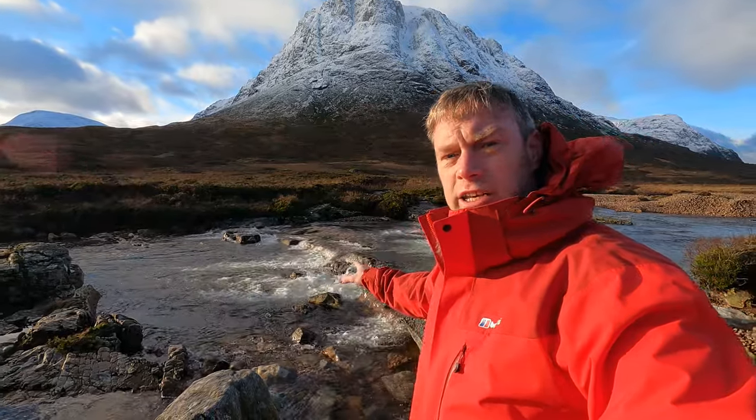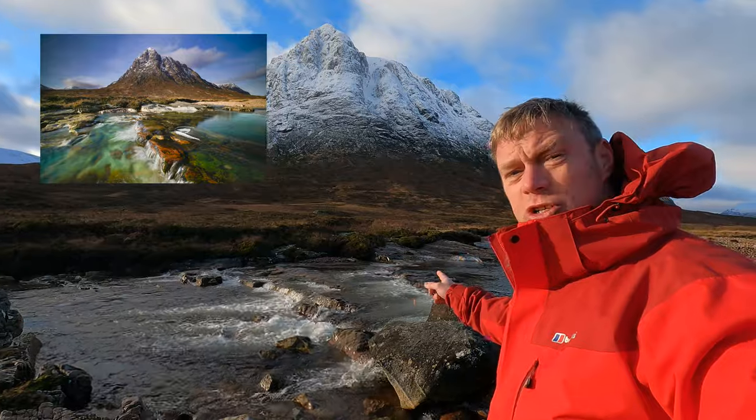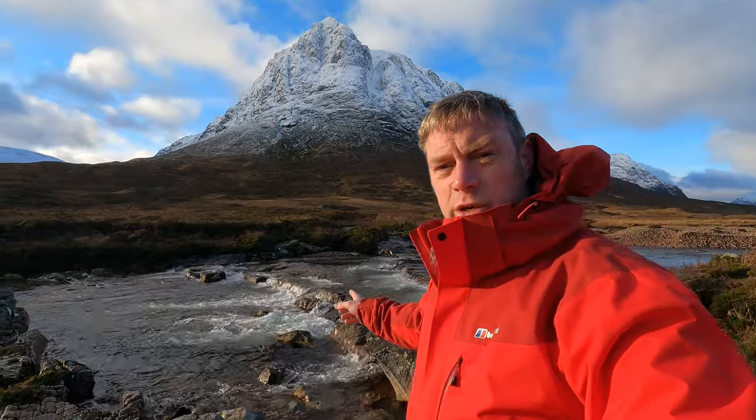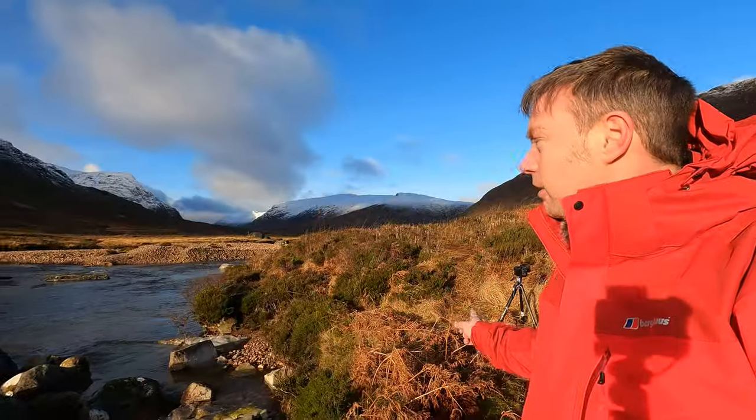What I'm planning to do is get in the River Coupall and get shots of these lovely leading lines of the cascades just behind me — you can see there are two of them. I've got a shot of this before, and I'm going to push down into the water to get some really nice close-up shots, hopefully with the Buachaille lighting up a bit more. I'll talk you through exactly what I'm doing while I'm in the water.